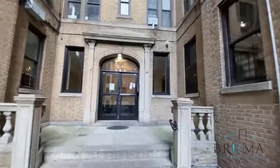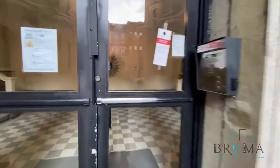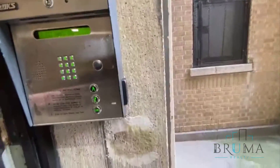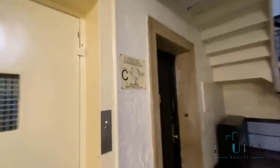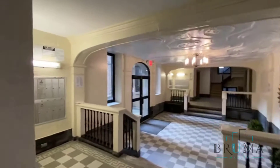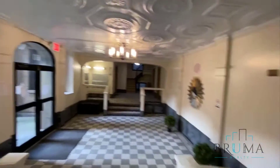This is an elevator building. We'll come in — key fob entry, and you can buzz people in remotely. Two staircases, and you've got the elevator right here. Mailboxes on either side. The building has laundry as well.